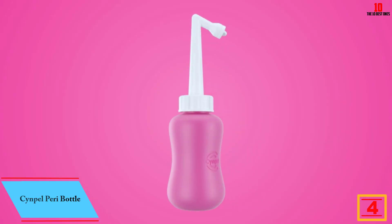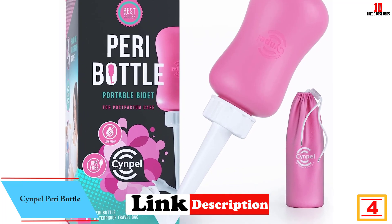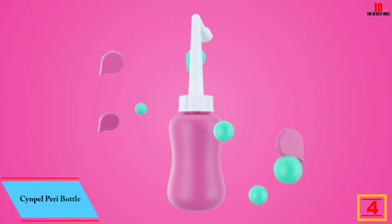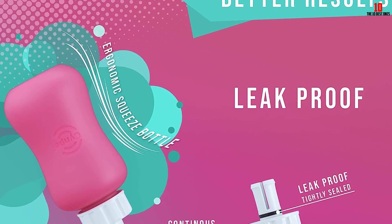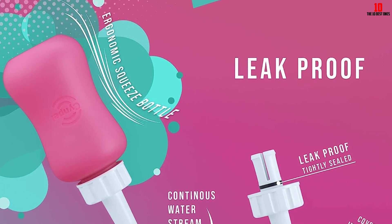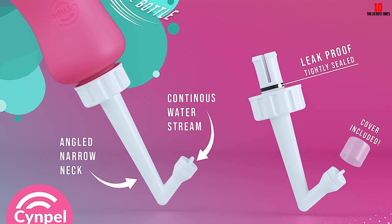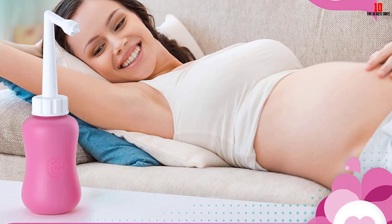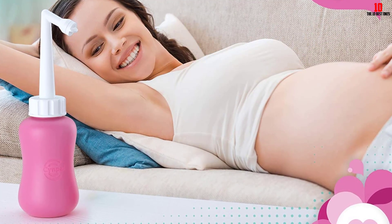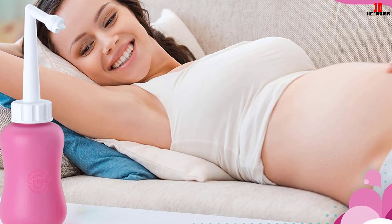At number 4, we have the Sinpel Peri Bottle. The Peri Bottle Portable Bidet has proven to be a true gem for anyone who values cleanliness and convenience in personal hygiene. The bidet's unique selling point is the white button at the bottom — with just a simple press, water spouts out at a consistent speed, making it incredibly easy to use and eliminating any chances of accidental water spills. The bidet is made with food-grade materials, making it suitable even for the most vulnerable users such as babies, women, or bedridden patients.